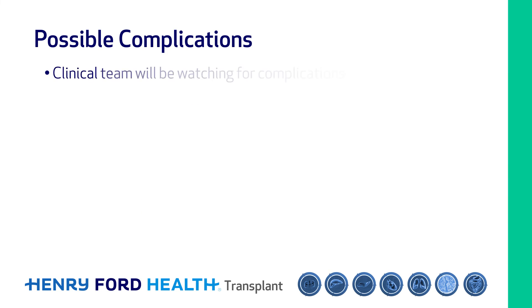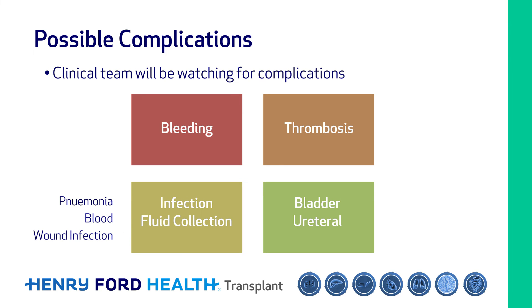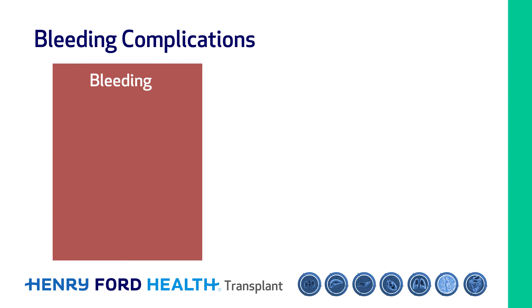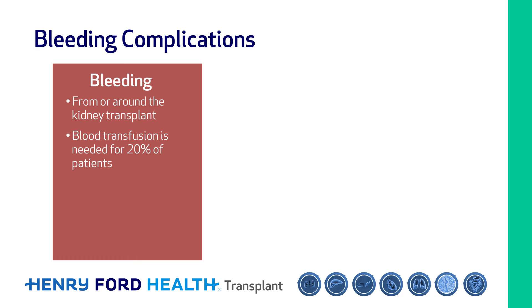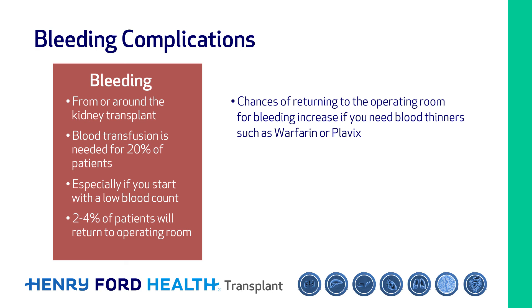While you're in the hospital, the clinical team will be watching for complications, which can be categorized as bleeding, thrombosis, infection, fluid collections, or problems with the ureter or bladder. Patients can also acquire infections in the hospital such as pneumonia, blood, or wound infections. Bleeding complications can include bleeding from or around the kidney transplant. Blood transfusion is needed in about 20 percent of patients, and about two to four percent of patients will return to the operating room for bleeding complications. Those numbers can double if you need blood thinners such as warfarin or Plavix. We do not transplant deceased donor kidneys into patients taking medications such as Eliquis.